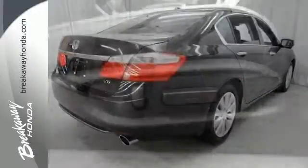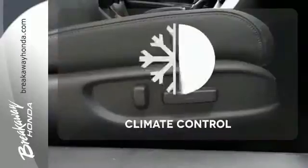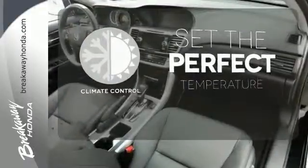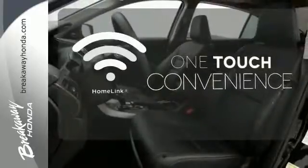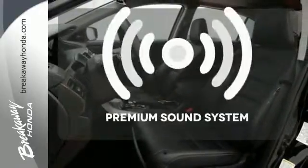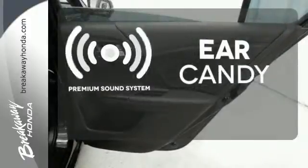It also comes with climate control and parking assist. The climate control lets you set the temperature exactly where you want it. With Homelink, OneTouch makes your arrival as welcoming as if you'd never left. The premium sound system gives you a rich listening experience.